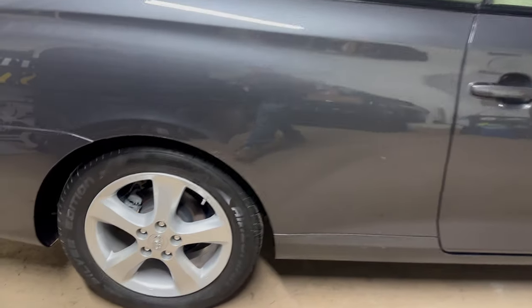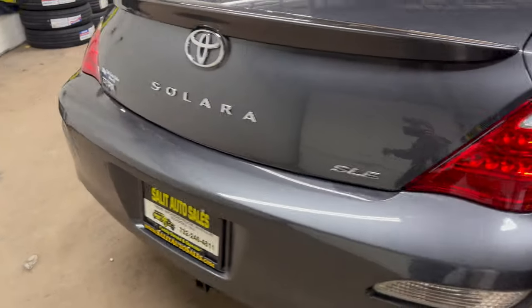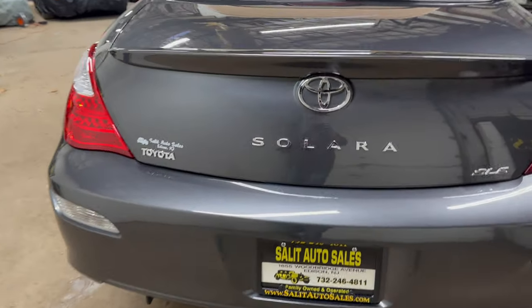This is a non-smoker, alloy wheels, keyless entry, anti-lock brakes, side airbags, traction control, Bluetooth, auxiliary port, and JBL sound system.